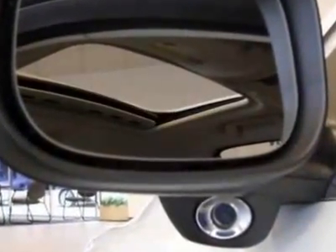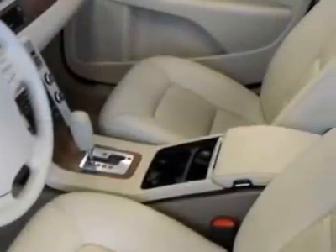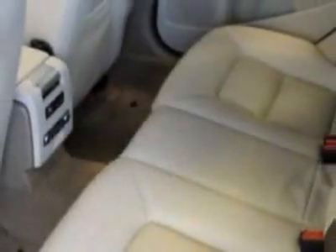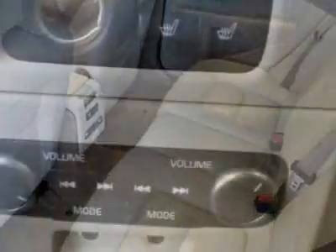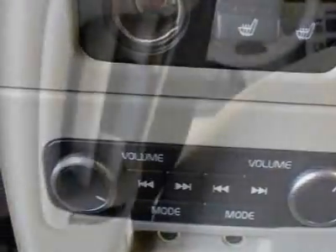and has a six-speed automatic transmission. Additional options for this vehicle include the Convenience Package, Climate Package, Climate Package Savings, Blind Spot Info System Bliss, Sandstone Beige, Leather Seating Surfaces, and Ice White.